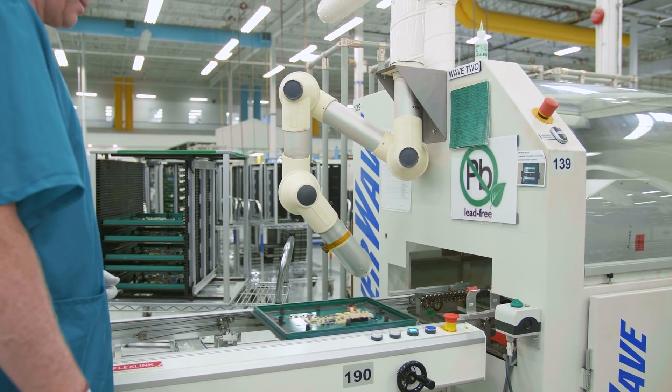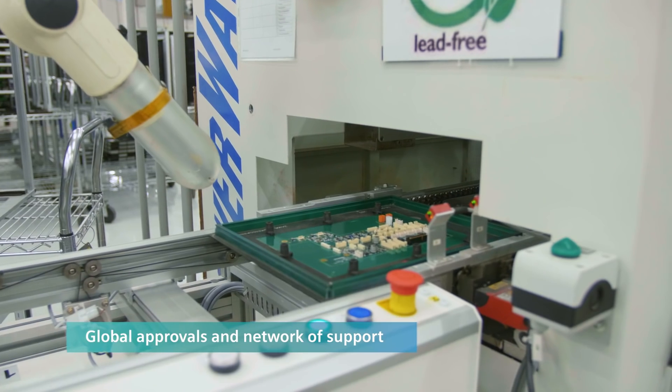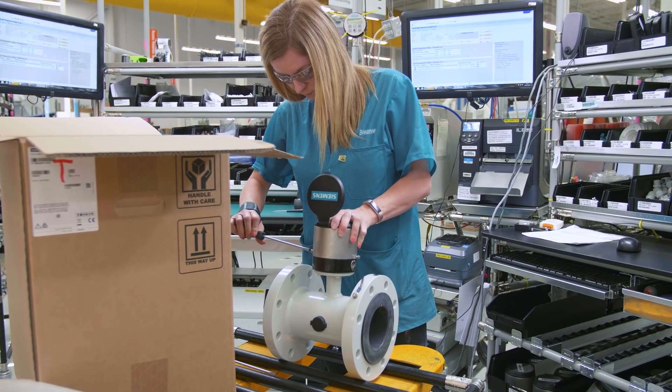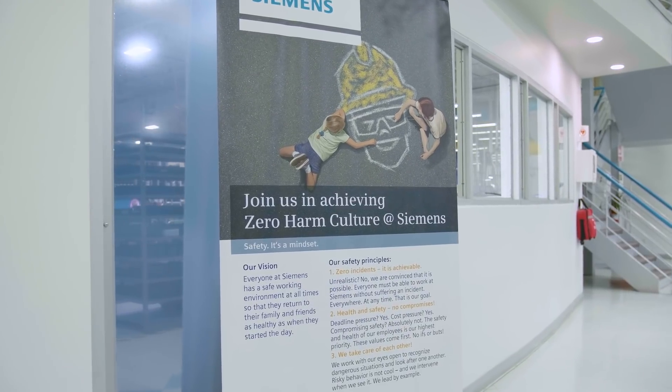Siemens products are backed by global approvals and a global network of support. That's why customers can count on us. Our active zero-harm culture keeps safety at the forefront.